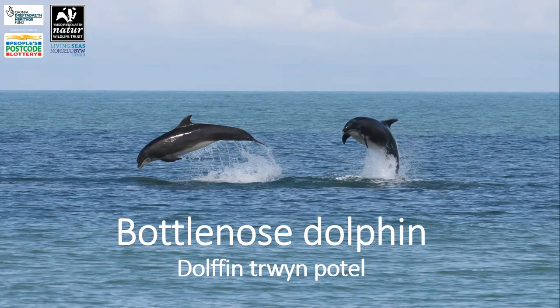The largest population of bottlenose dolphins in the UK can be found in Cardigan Bay, and the best place to spot them is along the Ceredigion coastline, with Newquay being a bottlenose hot spot. These dolphins have also been seen along the coast of Pembrokeshire and visit Anglesey during the winter months.